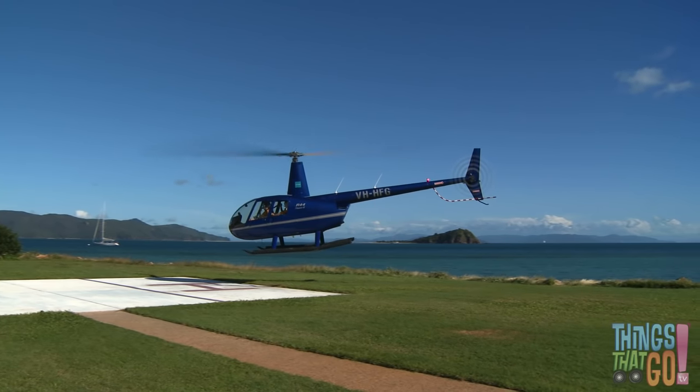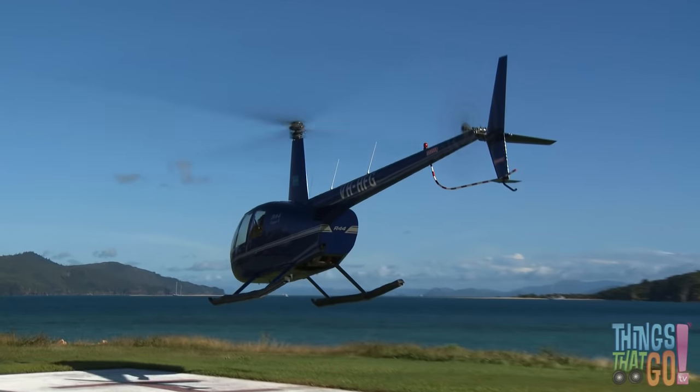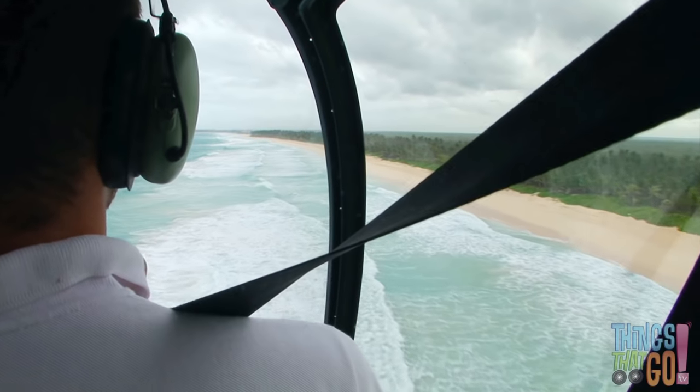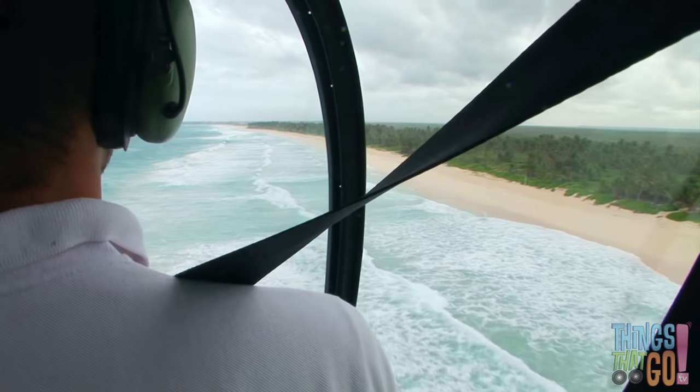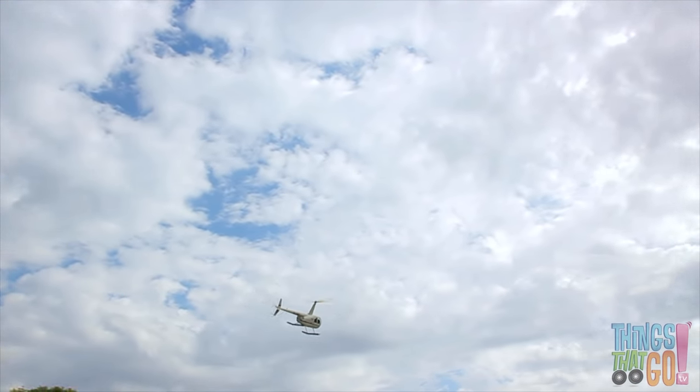And up into the air goes the blue chopper and away it goes. From up high in the helicopter you can see down the beautiful beach below. Look at the helicopter fly through the air.